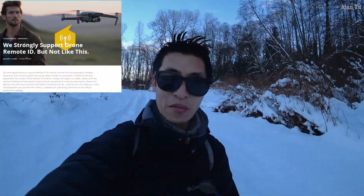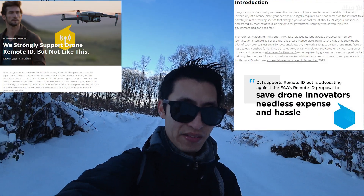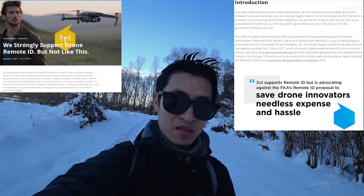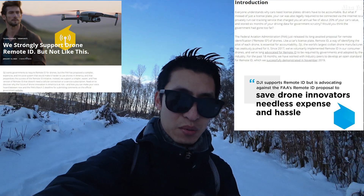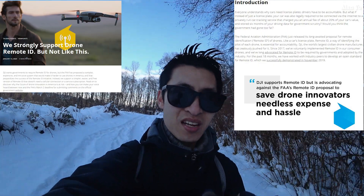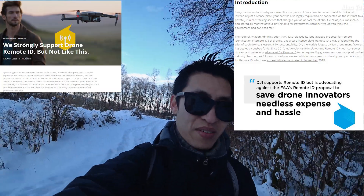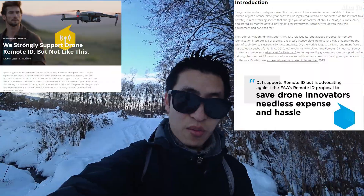I think it was kind of interesting how they also use cars as an analogy so the regular person can understand. It says: 'Everyone understands why cars need license plates — drivers have to be accountable. But what if instead of just a license plate, your car was also legally required to be connected through the internet to a privately run car tracking service that charged you an annual fee of about 20% of your car's value and stored six months of your driving data for government scrutiny? Would you think the government had gone too far?'